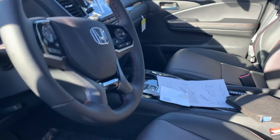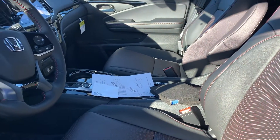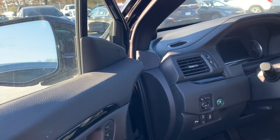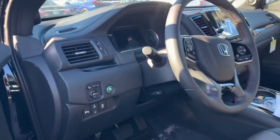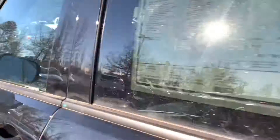You've got the red stitching inside that's only available on the Black Edition, heated steering wheel, heated and cooled seats, the mirrors fold in with a press of the button, and blind spot monitoring.